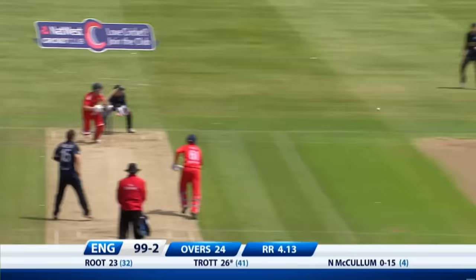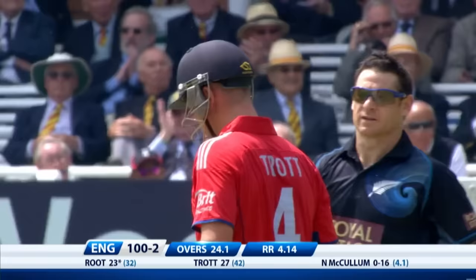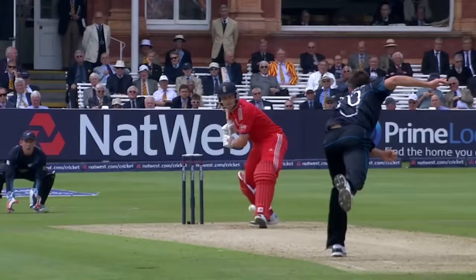It's a great summer — brings the hundred up and the 50 partnership between these two. Ten down the ground and four — taking Franklin out of the attack before this over, certainly after a boundary with the first ball of the fourth over. He's already gone for 23, over seven runs an over, so he's under pressure now, James Franklin.